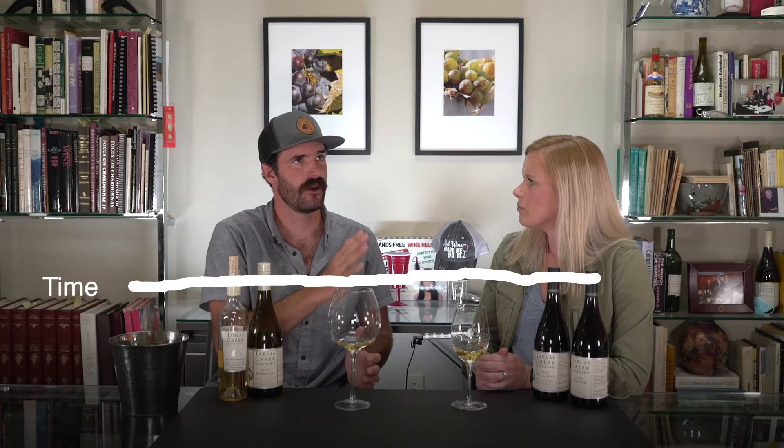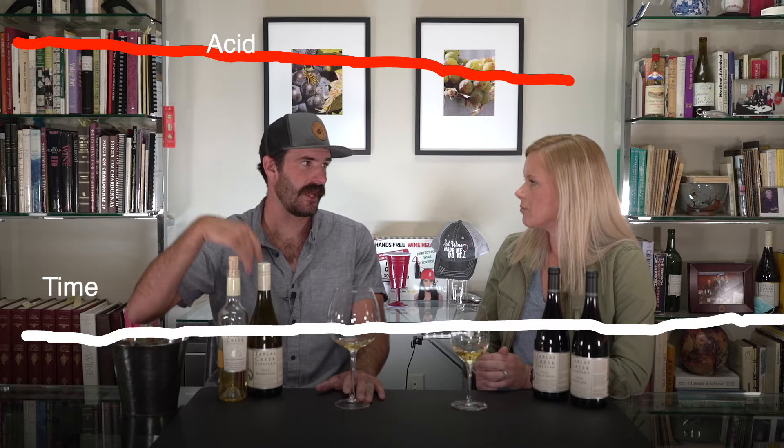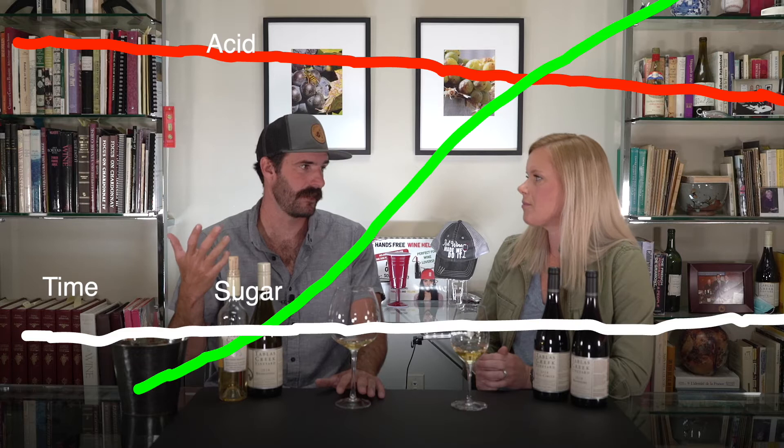We can put a chart up on the screen and explain — when we're coming closer to harvest, we've got sugars on the increase and acid dropping. This variety was keeping our acids super high and having higher sugars than any of the other varieties that we're picking. It's just amazing that it's holding its acid and producing more sugar than anything else.